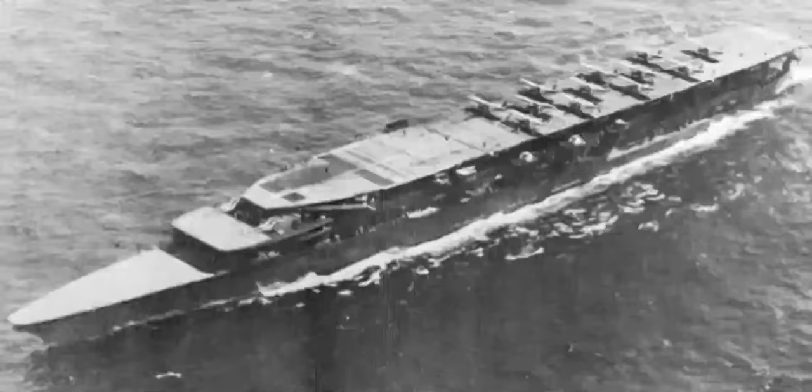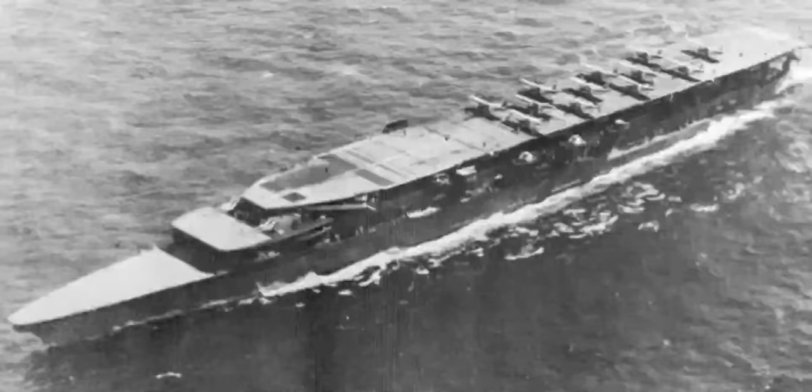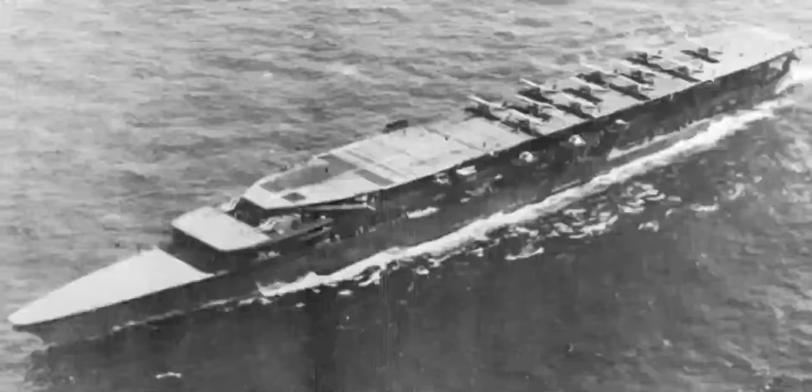With Akagi and Kaga both in service by 1928, expectations for the performance of the two ships was high, as their designs were the culmination of the most recent data on carrier development. Unfortunately, the design path the Japanese took was highly flawed, and they would not recognize it until both ships were completed. Within the next decade, both would be fully reconstructed, and even following reconstruction, many design issues lingered, mainly related to their initial design.